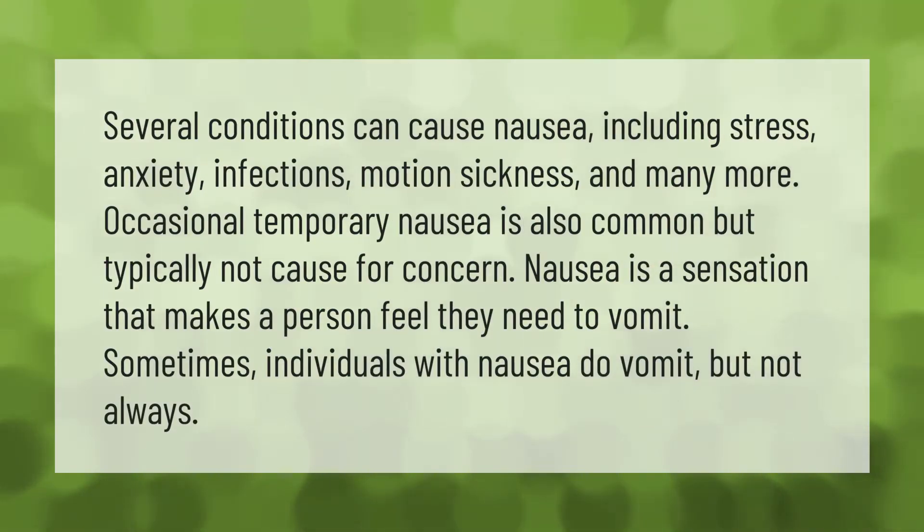Several conditions can cause nausea, including stress, anxiety, infections, motion sickness, and many more. Occasional temporary nausea is also common but typically not cause for concern. Nausea is a sensation that makes a person feel they need to vomit — sometimes individuals with nausea do vomit, but not always.